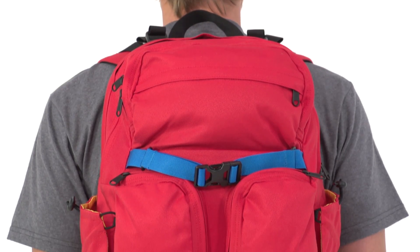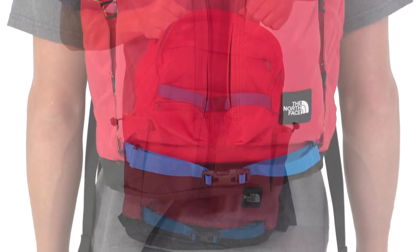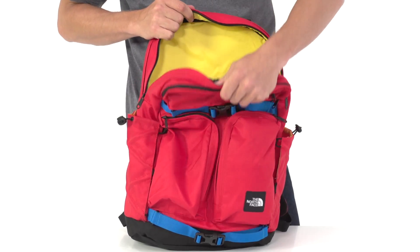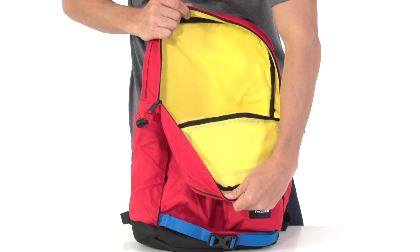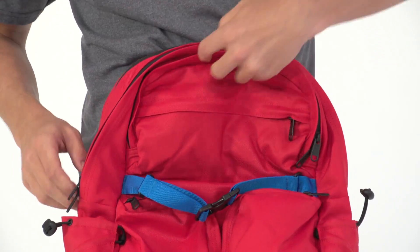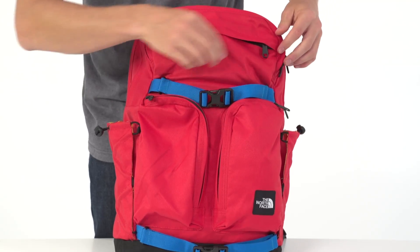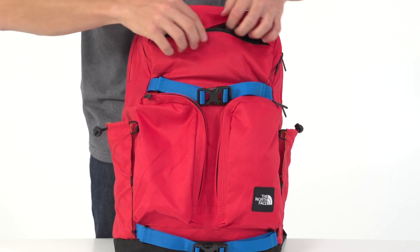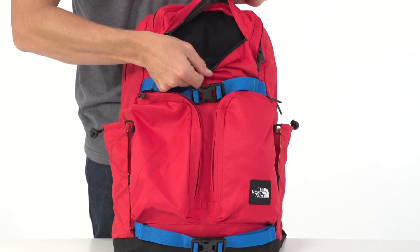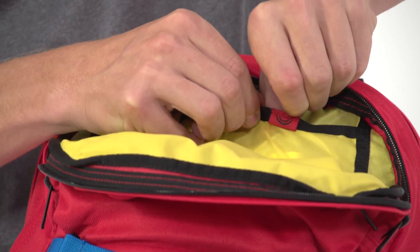The pack's 30-liter volume easily handles your cargo without adding unnecessary bulk. The large zippered opening accesses the spacious main compartment to hold your provisions, while a separate zip opening reveals the dedicated laptop storage area — it'll easily handle up to a 15-inch laptop. Three smaller zip pockets on the front are perfect for storing peripherals like MP3 players, school supplies, and assorted power or charging cords.